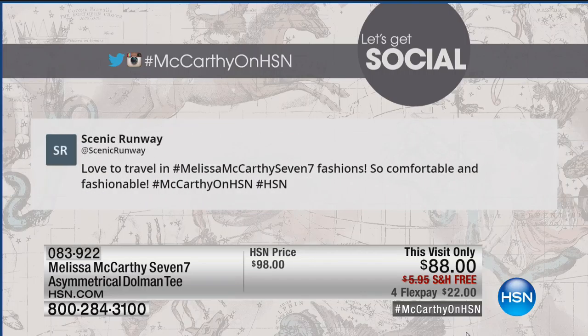Thank you, that's so nice. That's wonderful. This one is from Scenic Runway. Love to travel in Melissa McCarthy fashions — so comfortable and fashionable. So we want to hear your tweets as well. McCarthy on HSN is the hashtag to be a part of our show.